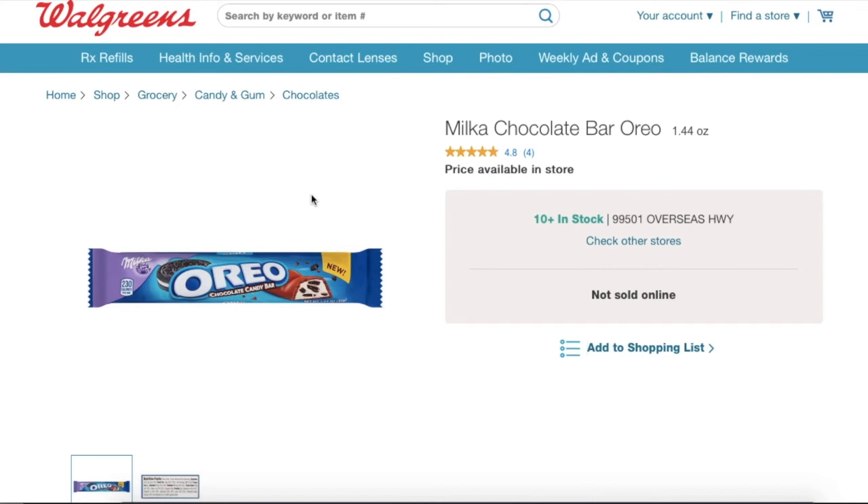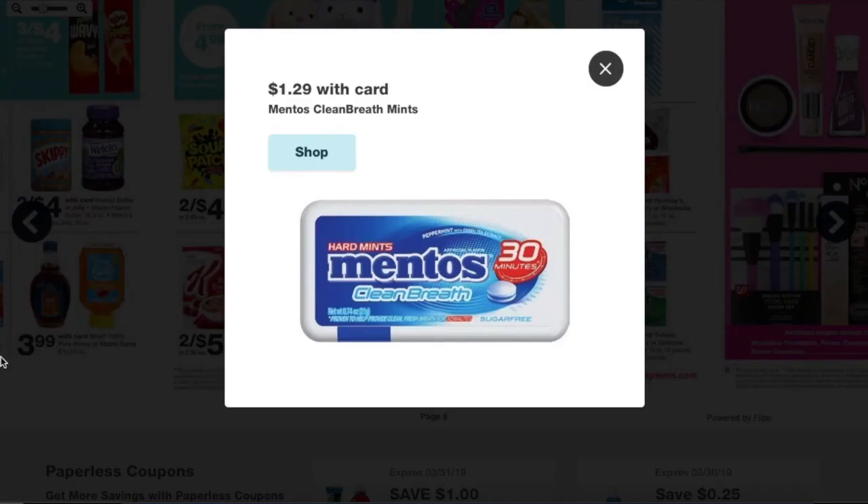Next, we have the Oreo chocolate bars. They're going to be on that buy-two-for-a-dollar deal, and there's going to be a coupon coming out this Sunday — a dollar off two of them. So these are going to be completely free after manufacturer coupons.